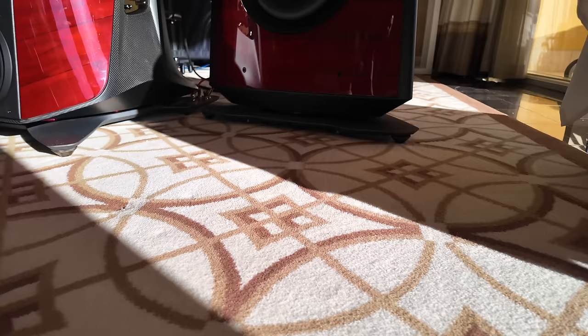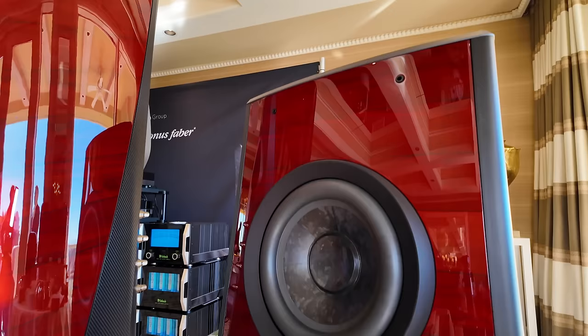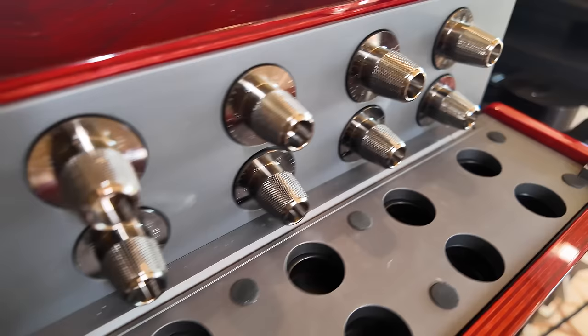Hi everyone. I'm Livio Kukuzza, chief design officer for McIntosh Group. Here we have our latest creation — probably our most ambitious speaker design ever. Suprema is a four-column system: two main columns and two subwoofers, plus an electronic crossover to control the subwoofer alignment.